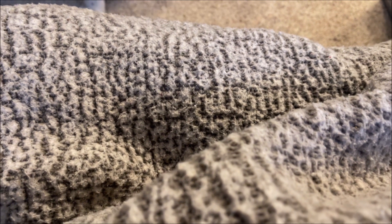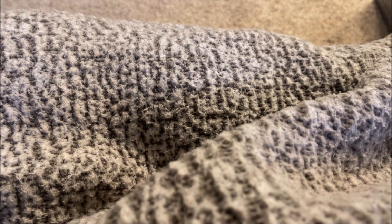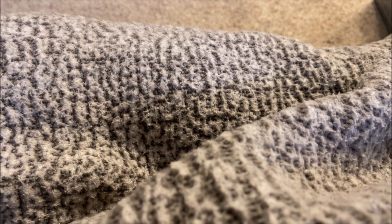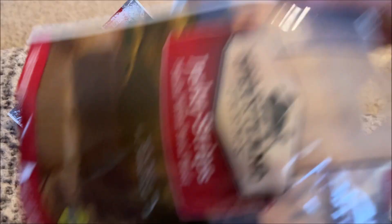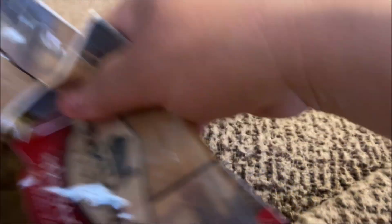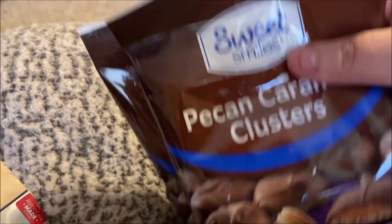I usually get my dogs chewy bones — I can't remember the brand, but they're like a dollar each — and they didn't have any at the store. So I saw these by Heartland Farms, made in America. These are jerky strips made with real beef. It's a whole package and they were just a dollar, so I picked up a package for each of my dogs, so they got more than they usually do.